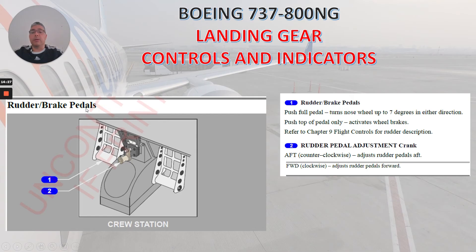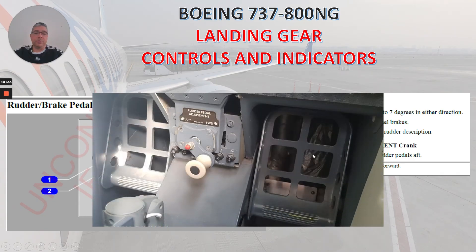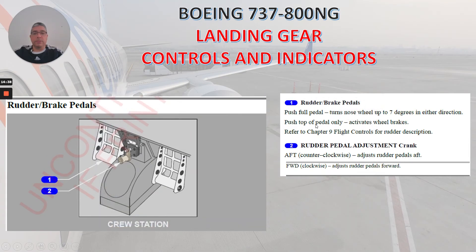The rudder brake pedals — you can see them at each crew station in this picture. Number one is the rudder brake pedals. Push full pedal: turns nose wheel up to 7 degrees in either direction. Push top of pedal only: activates wheel brakes. Number two is the rudder pedal adjustment crank. Aft/counterclockwise: adjusts rudder pedals aft. Forward/clockwise: adjusts rudder pedals forward.